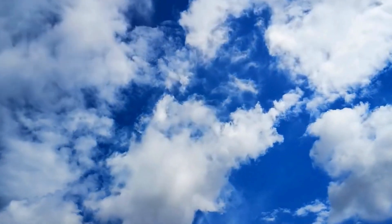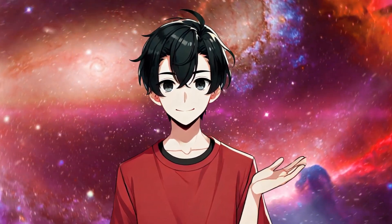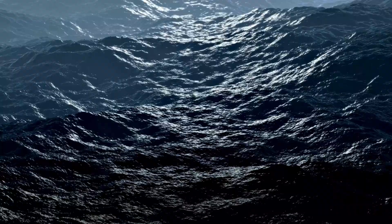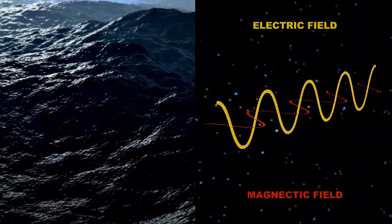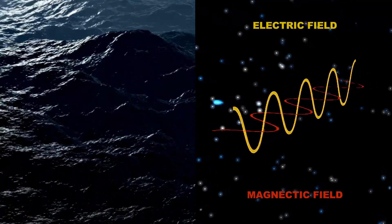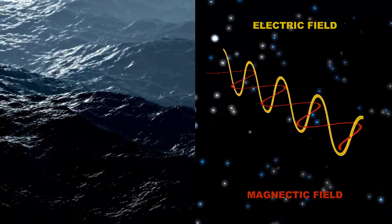Here's the really cool part — they don't need water, air, or any material to move through. To help visualize this, let's compare it to ocean waves. When you see waves on the surface of the water, they're moving because the water itself is pushing them along. Without water, you wouldn't have any waves at all. Light is different. It's like having waves that can move without any water, sand, or anything physical to carry them. They just keep going, powered by the interaction between the electric and magnetic fields.